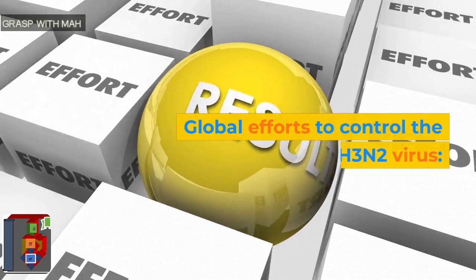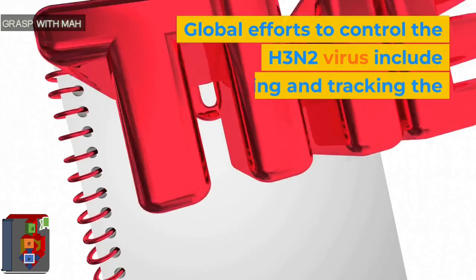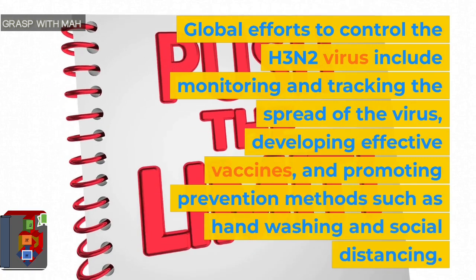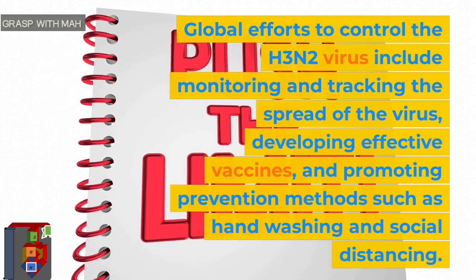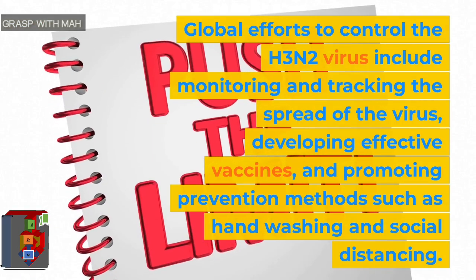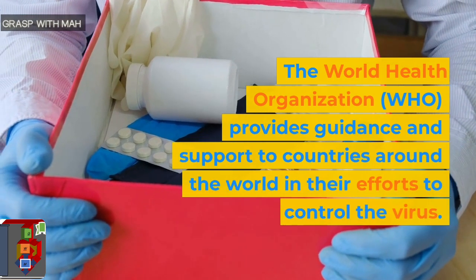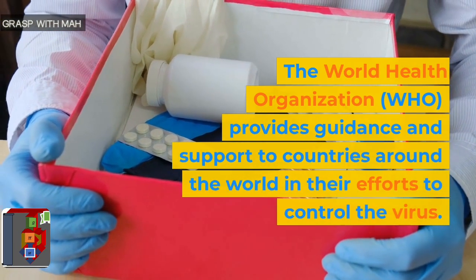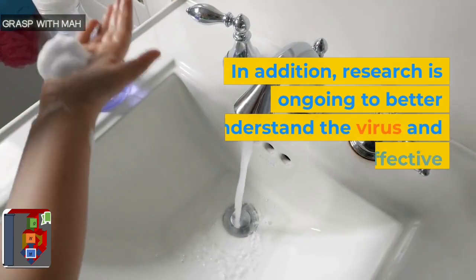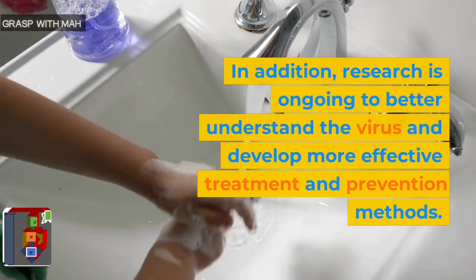Global efforts to control the H3N2 virus include monitoring and tracking the spread of the virus, developing effective vaccines, and promoting prevention methods such as hand washing and social distancing. The World Health Organization (WHO) provides guidance and support to countries around the world in their efforts to control the virus. In addition, research is ongoing to better understand the virus and develop more effective treatment and prevention methods.